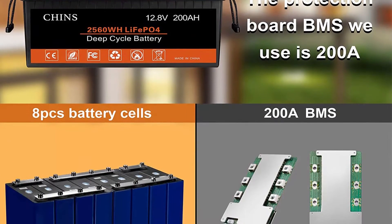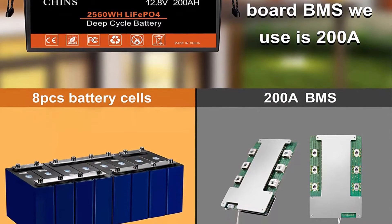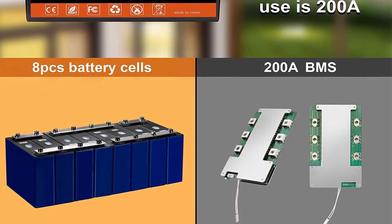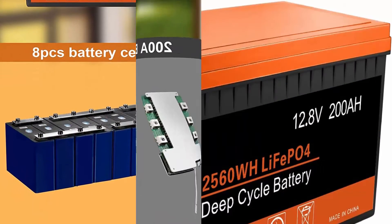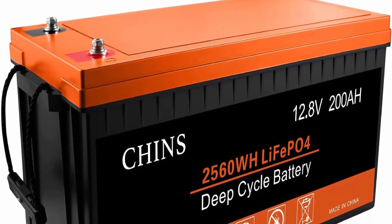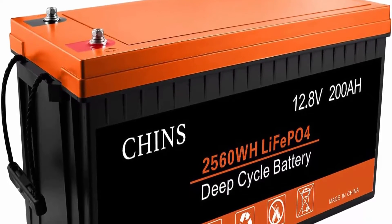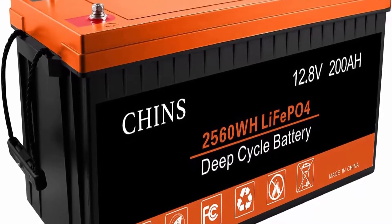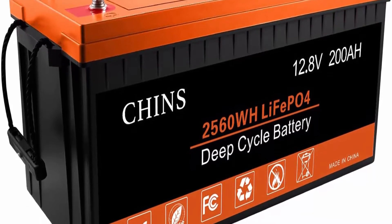Allows extension up to 4 in series and 4 in parallel — max 4S4P — to get more capacity (max 800Ah) and higher voltage: 24V, 36V, or 48V. Other installation methods include 4S2P, 2S2P, 3S2P, etc.